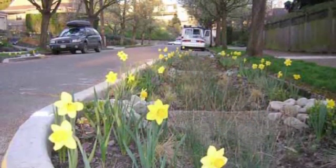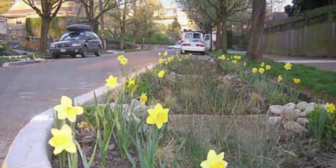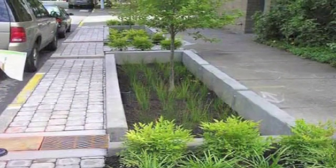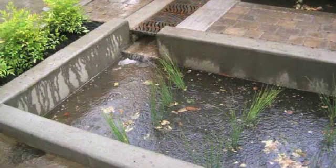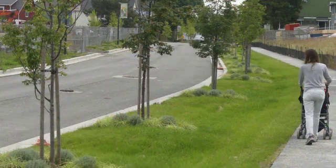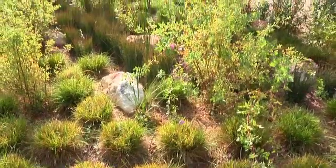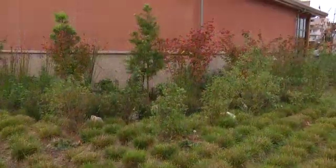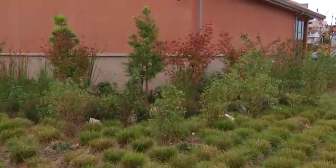An example from Portland shows curb bulb-outs and landscaped medians — things that take advantage of existing wasted space to clean up stormwater runoff and also provide benefits like pedestrian safety and traffic calming. As we have impervious surfaces, more water runs off in a punch of energy that reaches creeks. By filtering it through landscaping, we're slowing it down, letting it soak into the ground, and ultimately creating healthier creeks and healthier fish.